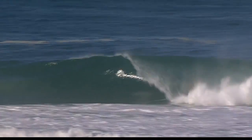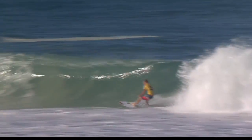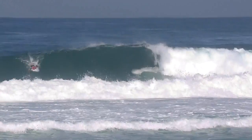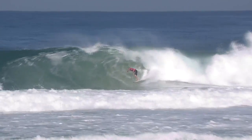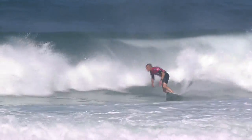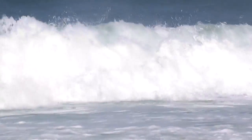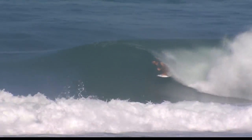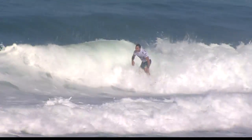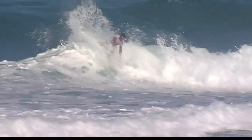Sebastian Zietz from Kauai packed this one with a solid performance in the barrel. He's got a training ground at home not too dissimilar to this wave here at Barra da Tijuca — a rifling barrel. And here is Mick Fanning with a strong showing in the first round, tube time for the Brazilian champ. He said it was pretty difficult to find the waves, but he made it look easy.